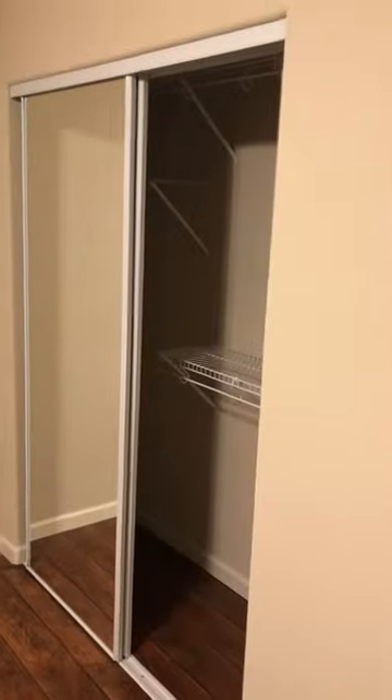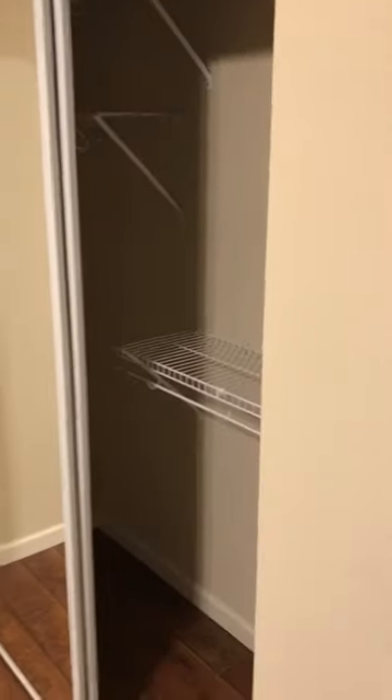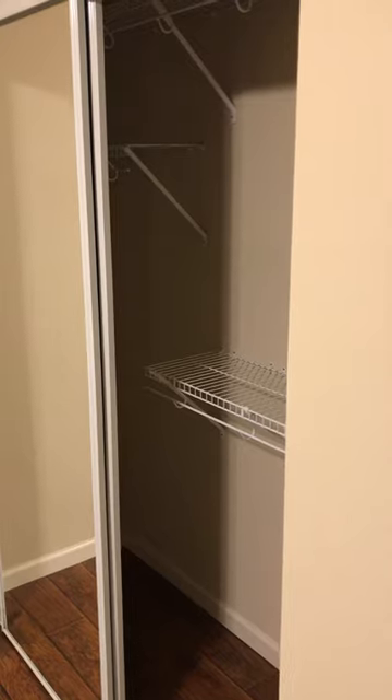In the bedroom here we have nice hardwood floors and a nice closet with plenty of shelving — lots of places to hang your clothes, with extra places to put your shoes and anything like that. There's a lot of bang for your buck here. Come on in and check it out, thanks.